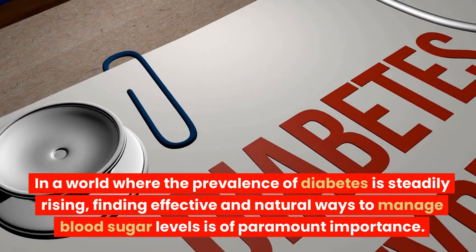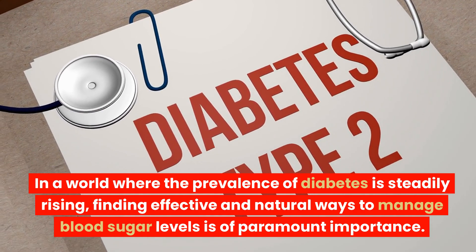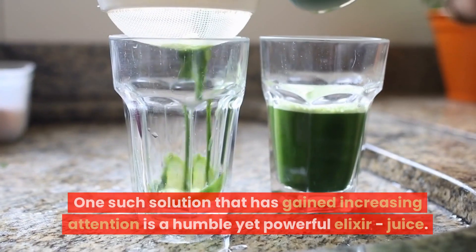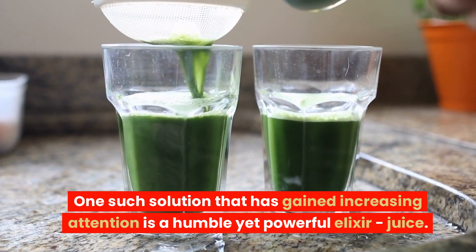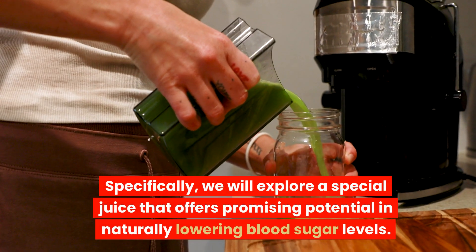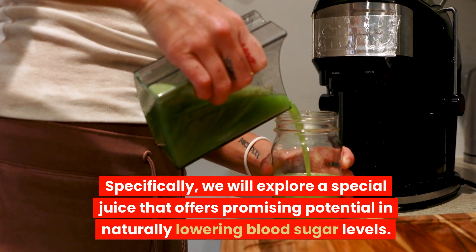In a world where the prevalence of diabetes is steadily rising, finding effective and natural ways to manage blood sugar levels is of paramount importance. One such solution that has gained increasing attention is a humble yet powerful elixir — juice.